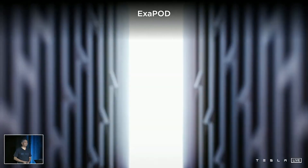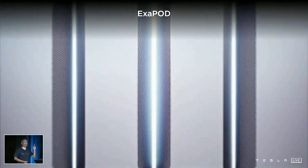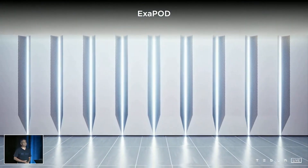We have an exapod. This is one exaflop of compute in 10 cabinets.